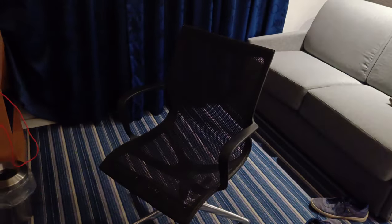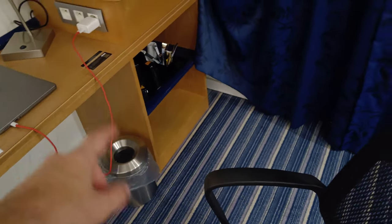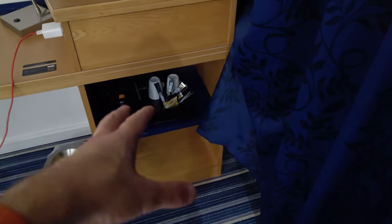Then there is a table with a really comfortable chair. There is a small place to put your trash, there is a water cooker, and two places to put your hot water in and take some tea or coffee.